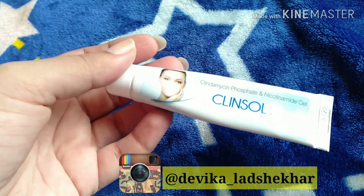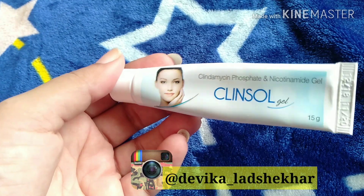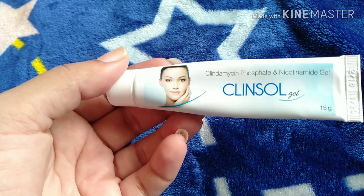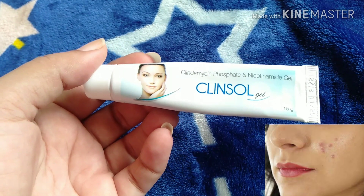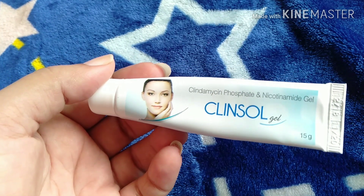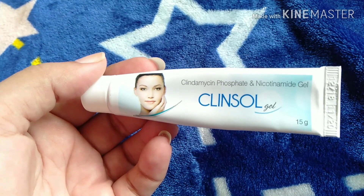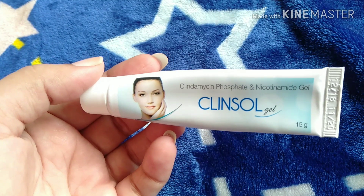Hello friends, welcome back to my channel. I am Devika. As you can see in my hands, this is Cleanse All Gel. Today's video is about pimple-related topics. Whether you are a boy or girl, if you have pimples or any skin problem and have tried other things without success, then it is best to apply Cleanse All Gel.